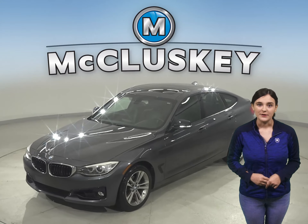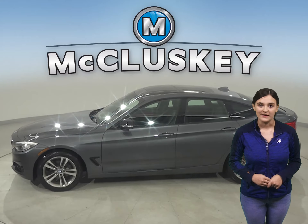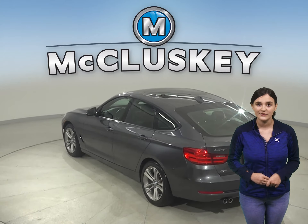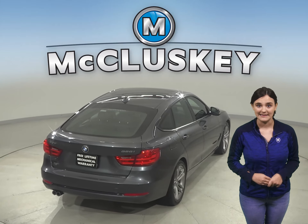This 2015 BMW 3 Series 328i has 35,000 miles on the odometer. There is keyless ignition, a technology package, parking sensors, and so much more. There are even rear heated seats and front heated seats.